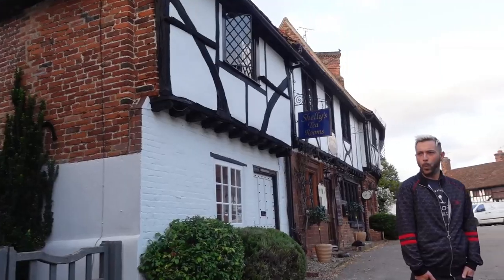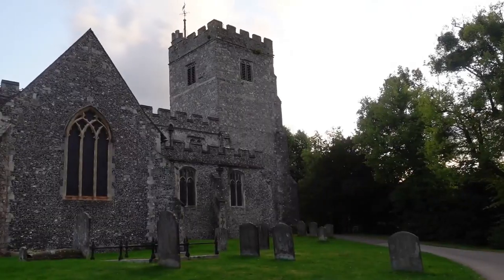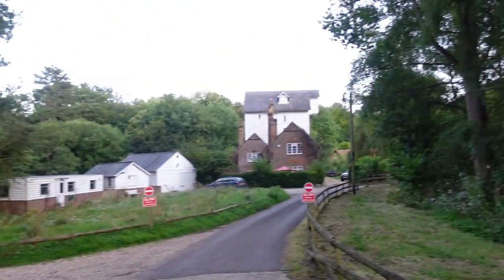We went to Chillum on the outskirts of Canterbury and we're inviting you to join us as we walk around this beautiful English town in the heart of Kent. Come along and join the adventure.